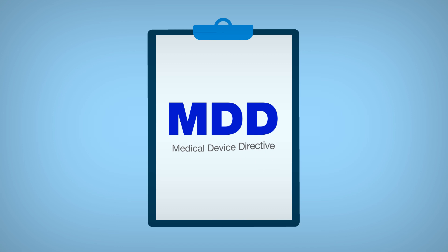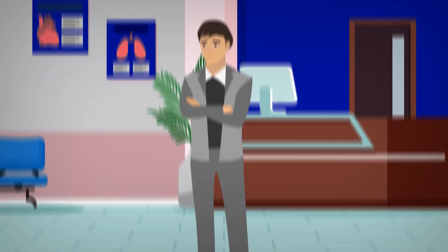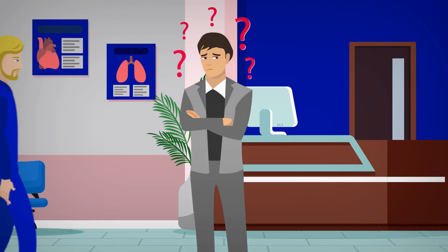The MDD, the Medical Device Directive, has been replaced by the MDR, the Medical Device Regulation. What exactly does this mean for you and your company?